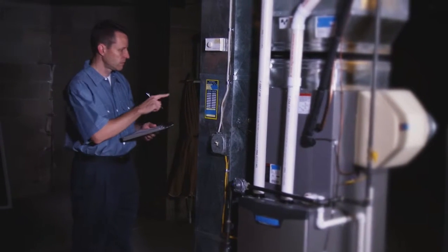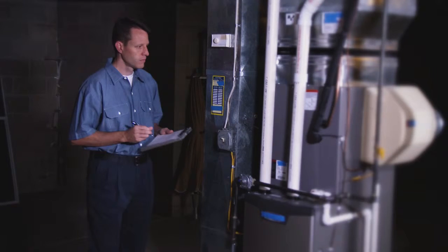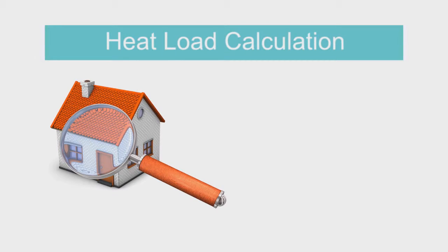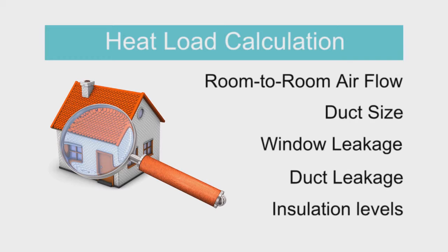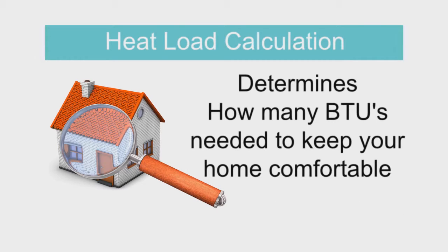Yet more than half of all HVAC contractors don't perform this test. A heat load calculation doesn't just look at the size of the home, but measures room to room air flow, duct size, window leakage, duct leakage, and insulation to determine exactly how many BTUs — the power of a system — are needed to keep your home comfortable.